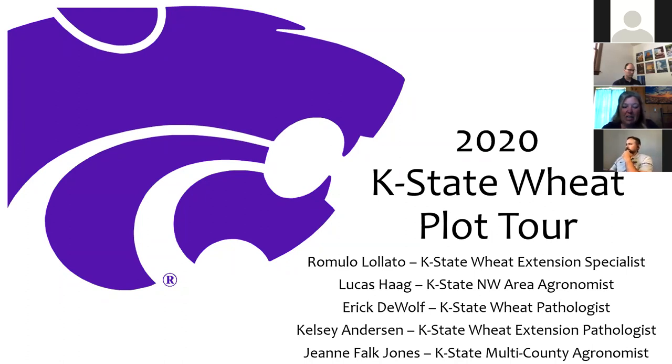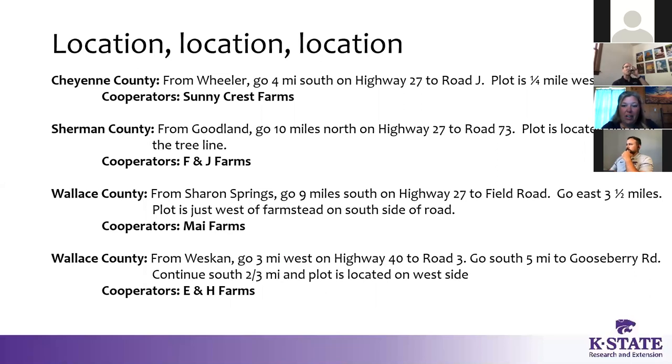We're going to quickly go through what we're seeing out in the field and where to find your wheat plots in your county. Here is where all of our wheat plots are located — very close to where they've been in many years. In Cheyenne County, go down Highway 27 south of Wheeler and you'll see it on the left-hand side. In Sherman County, it's right there at Fred and Jeannie Shields on the north side of the trees. If you're down in Wallace County, you have two opportunities: over at my farms, just east of Bill and Wilma's house, and the E and H plots with Eric Hervis — turn south on Road 3, drive until you see the tree, then another two-thirds of a mile south and you'll see the wheat plot on the west side.